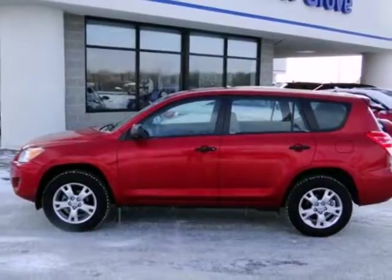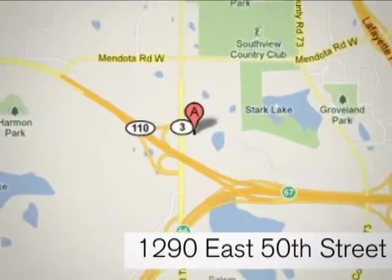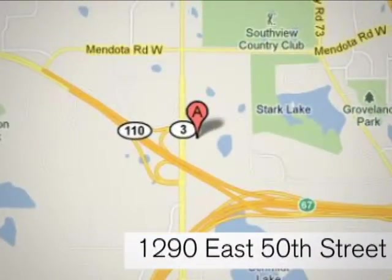After all, it's a Toyota. At Invergrove Hyundai, experience the Invergrove Hyundai difference. We're conveniently located at 1290 East 50th Street in Invergrove Heights, Minnesota.